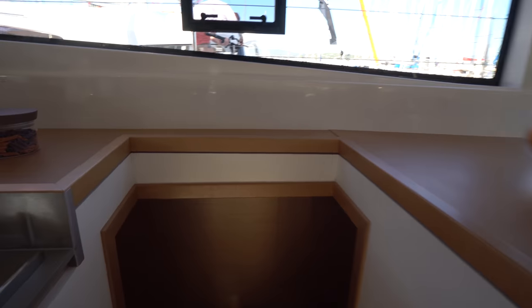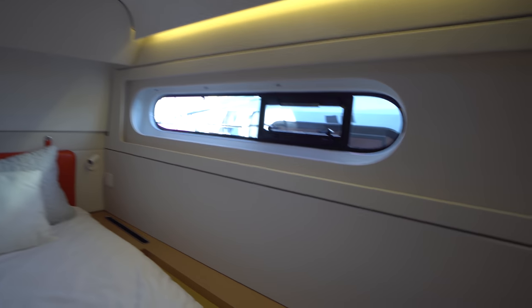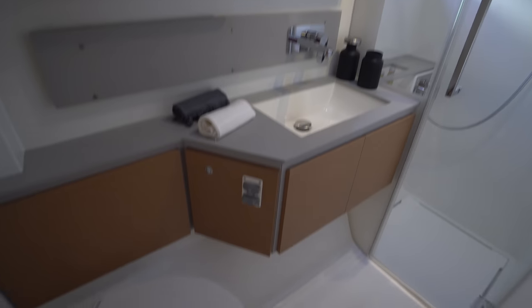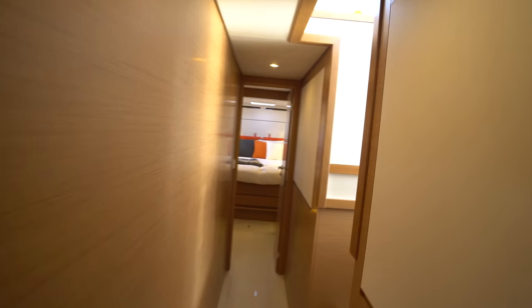Making our way down the port passageway, we'll check out the two guest staterooms. Aft, we've got a semi walk-around queen-size berth with lots of natural light coming into this space. They've got these little hanging storage units in the aft cabins — and also in the master — which I've not really seen on any other catamarans. That's typically wasted space, so adding that little storage component is really a nice feature. We've got the first of three heads on the boat: the head aft has a single basin sink with plenty of storage beneath and above, as well as a separate shower stall. There's also an extra freezer here in the port companionway.